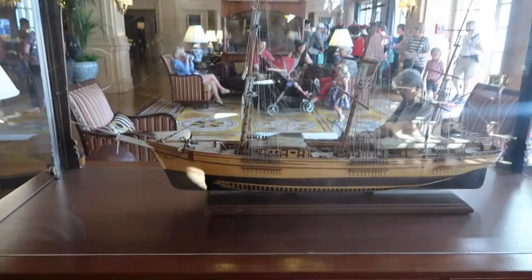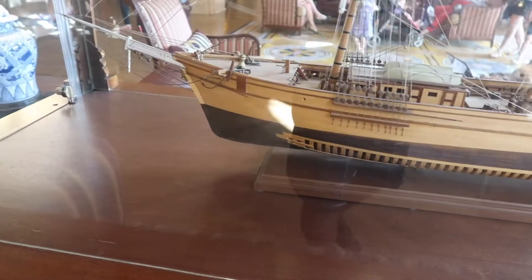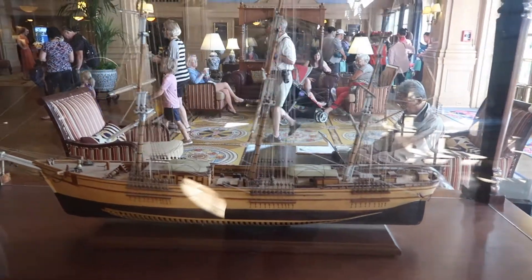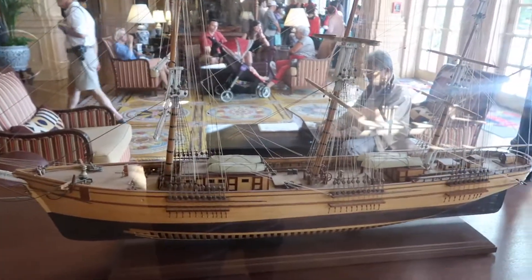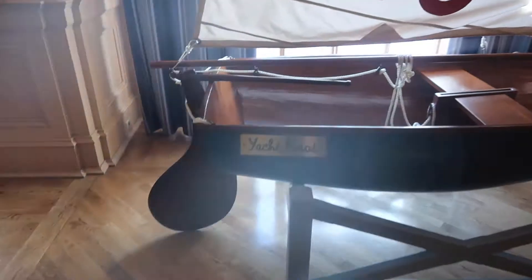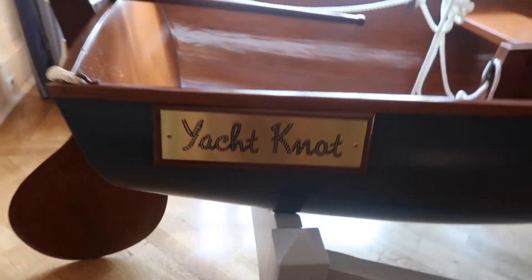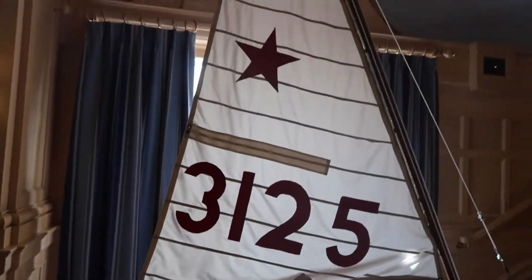Here in the entrance area they have a nice little model sailboat — I guess that's the theming with the whole yacht club. Look at that yacht. It's a little mini sailboat.